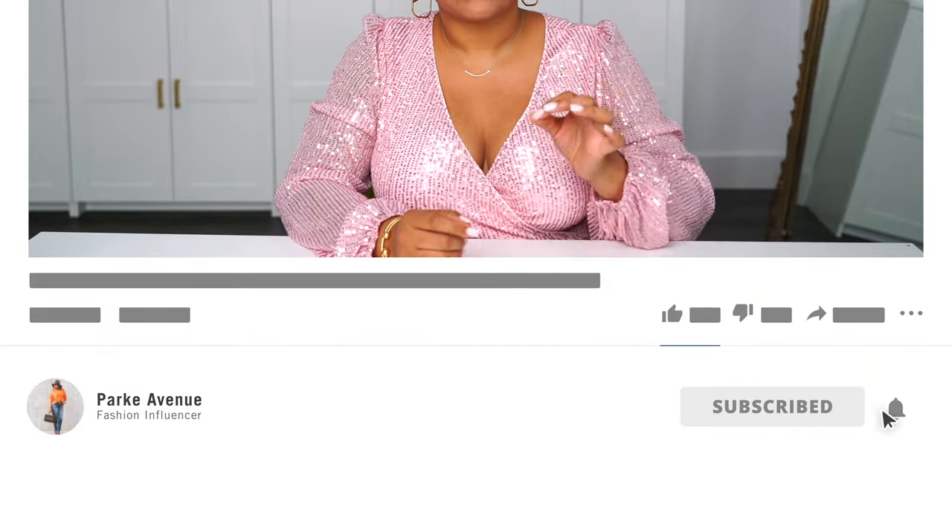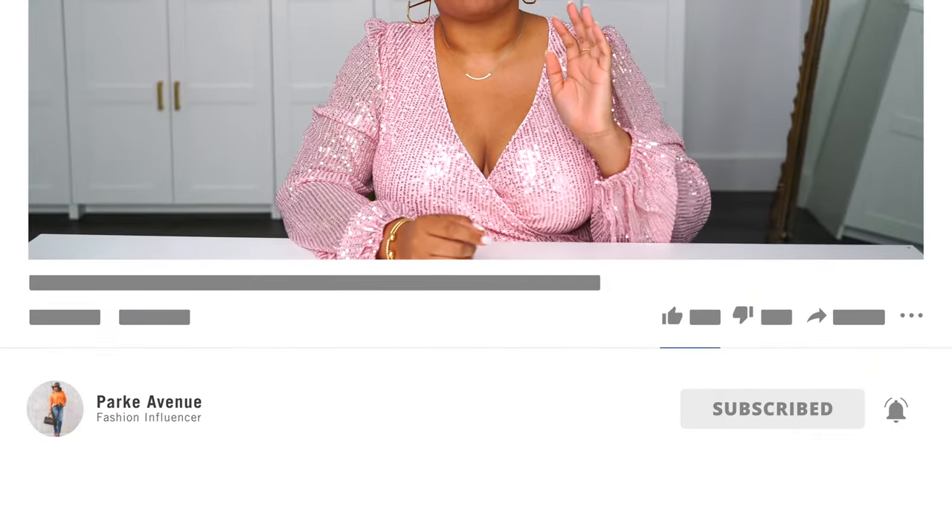So it's absolutely perfect. Welcome back to my channel and welcome if you are new here. My name is Ashley Park. This is Park Avenue and I have tons of fashion content. So if that's what you love, you're in the right place. Be sure to check out some of my other videos, subscribe, and hit that notification bell because I upload multiple times a week and I don't want you to miss a thing.